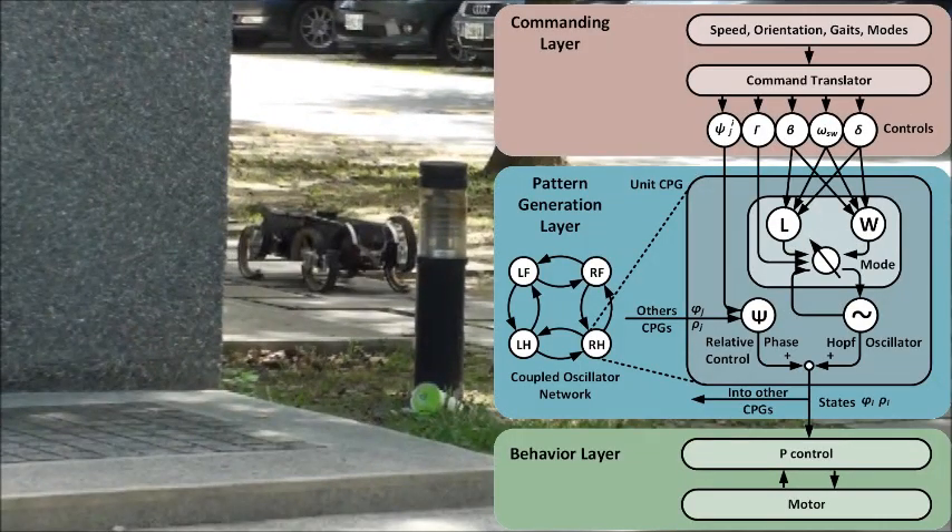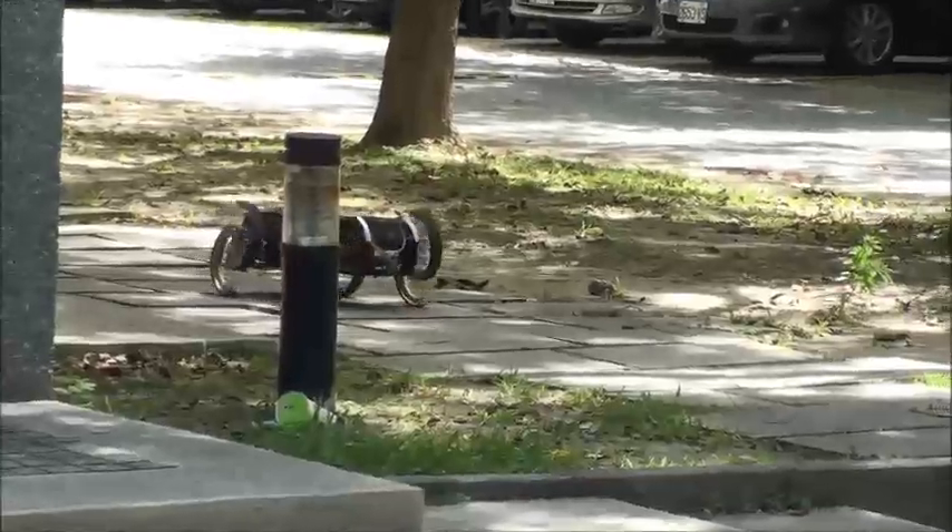TurboQuad uses Central Pattern Generator, or CPG, as the main principle to imitate biological control logic. The whole control logic imitates biological behavior with three main layers: the commanding, pattern generation, and behavior layer. They are used to initiate commands, generate rhythmic trajectory signals, and take actions according to signals received, respectively.